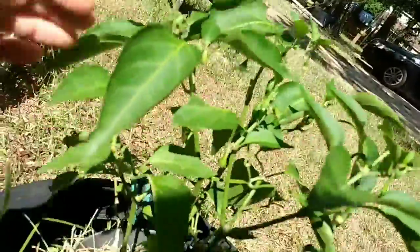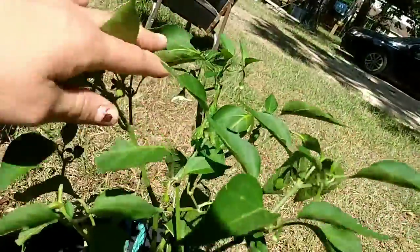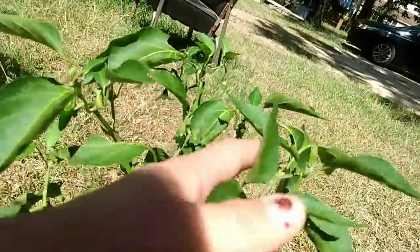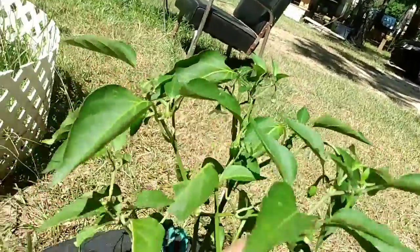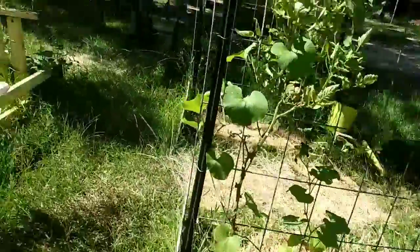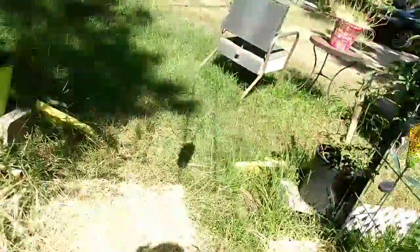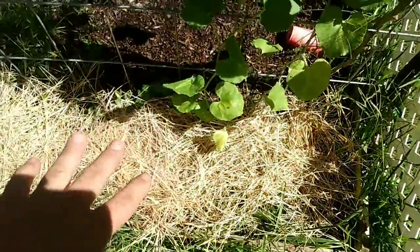Here's my pepper plant — I forget what I named it, I'll have to go back and look. I name all my plants and give them cool, funny names. She's doing good; I need her to produce.